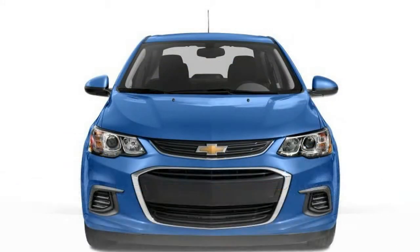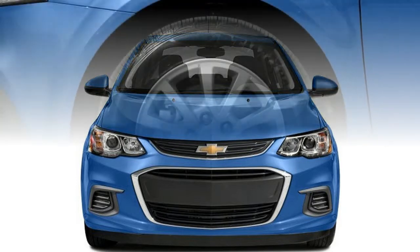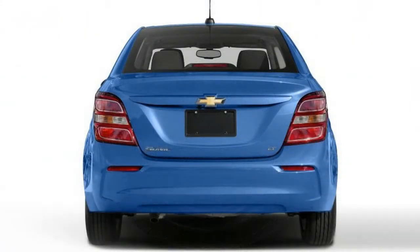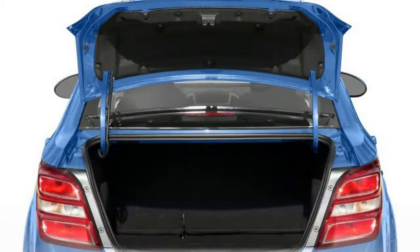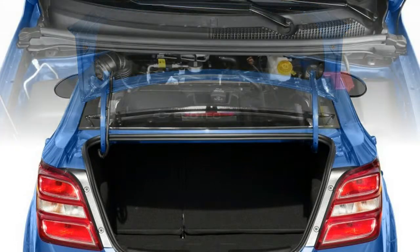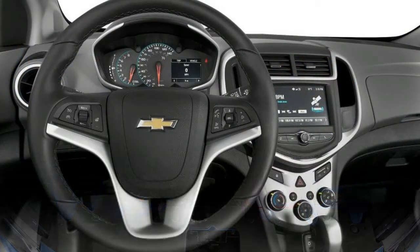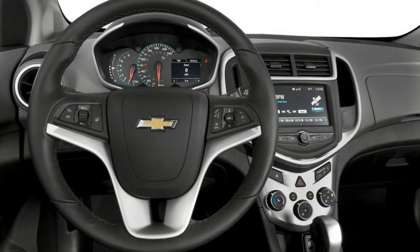The Sonic gets five stars from the NHTSA in crash tests, and the IIHS calls it a top safety pick, with a top good rating on both the moderate overlap and tougher small overlap frontal crash tests — the test that has foiled a lot of cars, including bigger ones. The Sonic comes standard with 10 airbags, blind spot mirrors, and a rear-view camera. New for 2017 are available rear park assist, forward collision alert, and lane departure warning.